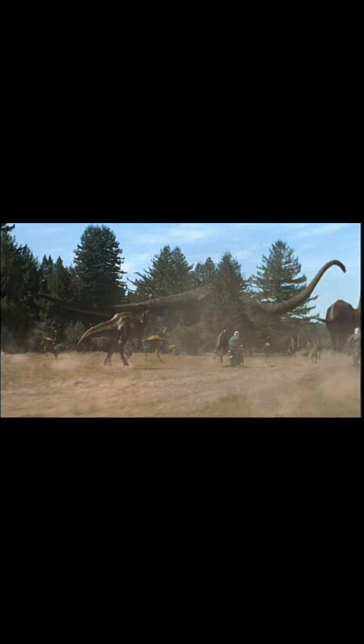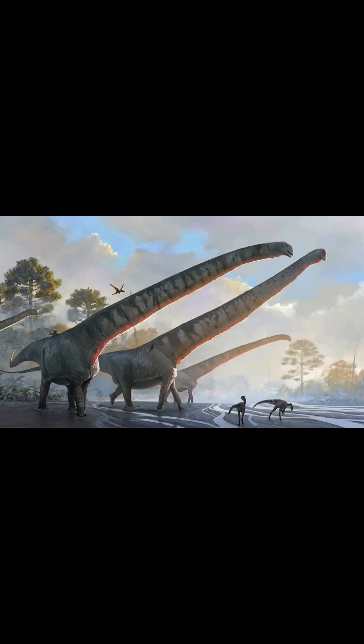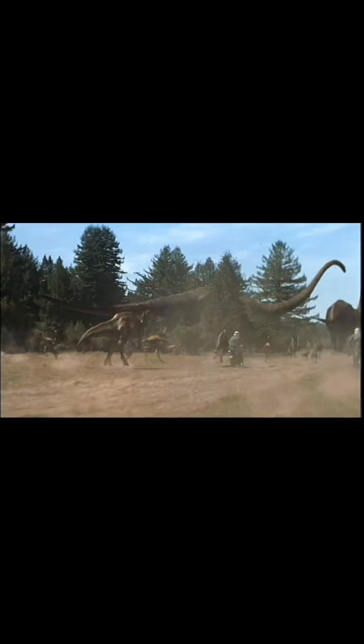For Mamenchisaurus, it's sad that this fella was barely in the movie. Unfortunately, it was kind of just a stretched out version of the Brachiosaurus from the first movie, which means it has similar inaccuracies. Its body proportions, head shape, and neck posture are off. It also has those elephant feet and the nostrils are on top of the head instead of closer to the snout. Personally, I find it annoying that it's not fazed by the fact that there's a stampede at its feet — I feel like a Mamenchisaurus would try to kick the animals out of the way.